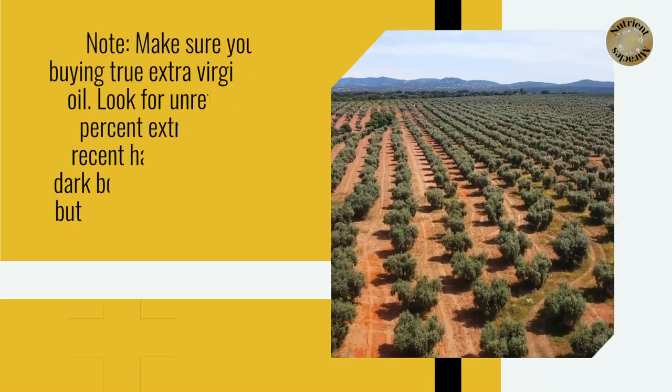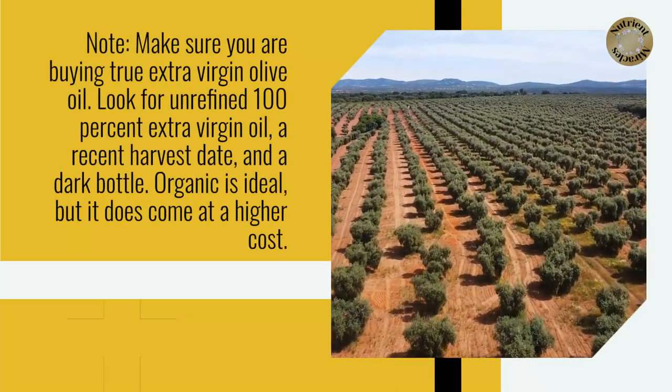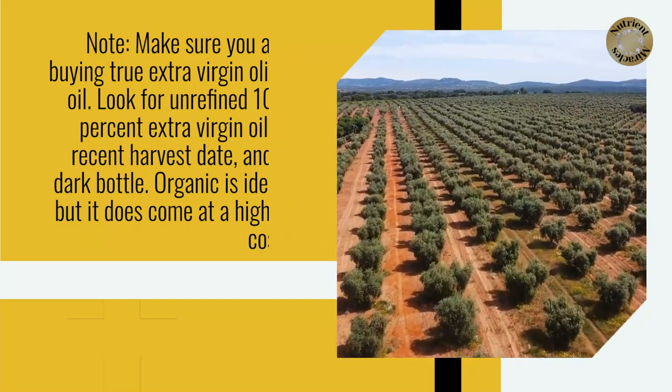Make sure you are buying true extra virgin olive oil. Look for unrefined 100% extra virgin oil, a recent harvest date, and a dark bottle. Organic is ideal, but it does come at a higher cost.